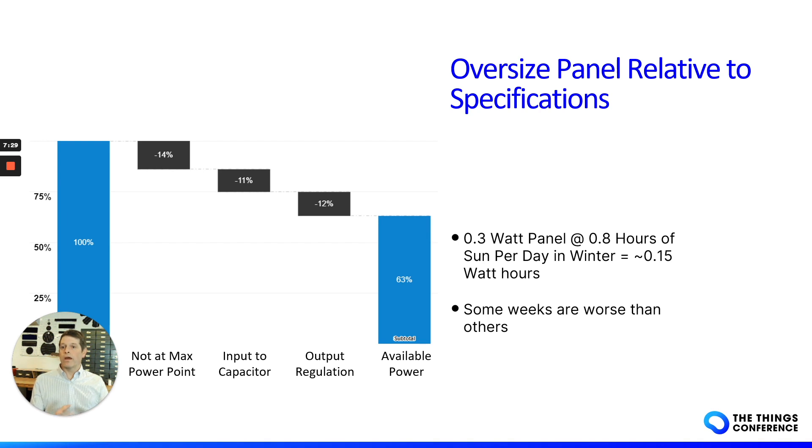What we tend to advise — especially since going slightly larger isn't a huge cost driver — is to oversize the panel if you can. No one has ever come to us and said they wished they had a smaller solar panel. Oversizing gives you a little bit of buffer and protection.